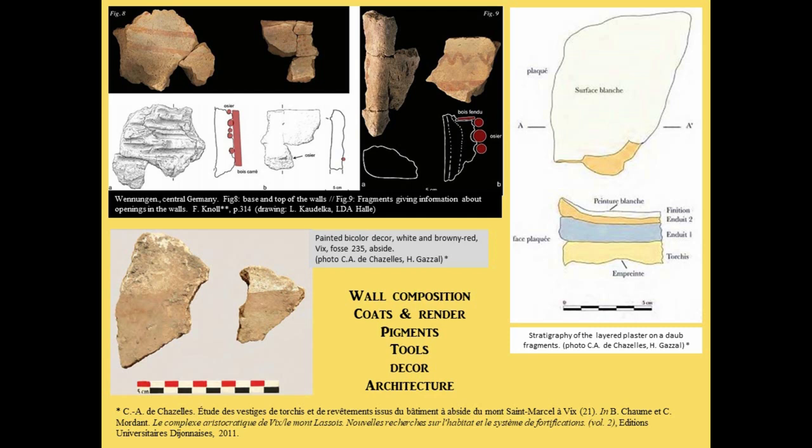So why do we study wall paintings? We usually find burnt daub fragments still bearing the paints, and these give us very important information about the architecture of the building that usually degrades — not just the composition of the wall and the daub itself, but also the size of the wattle, and the presence or not of squared beams or wooden structures that usually disappear. We can also get more information about the composition of the coats of daub, then render, then paint that usually compose these walls.